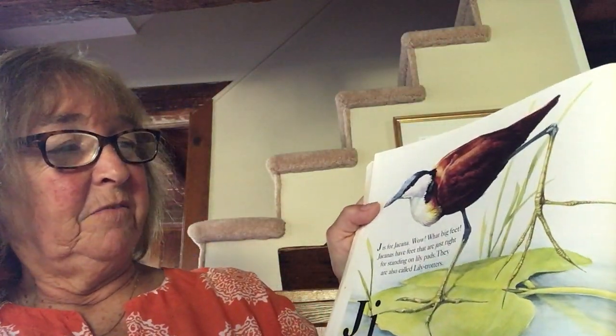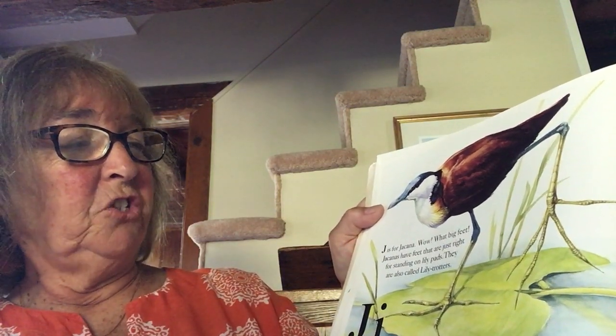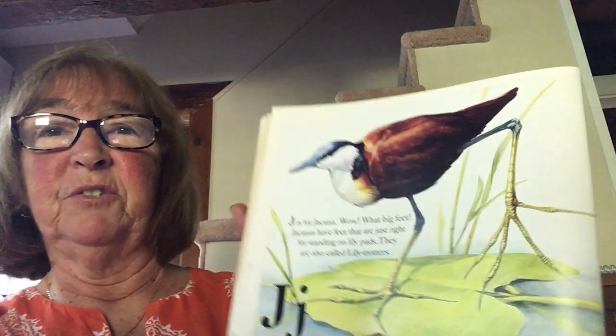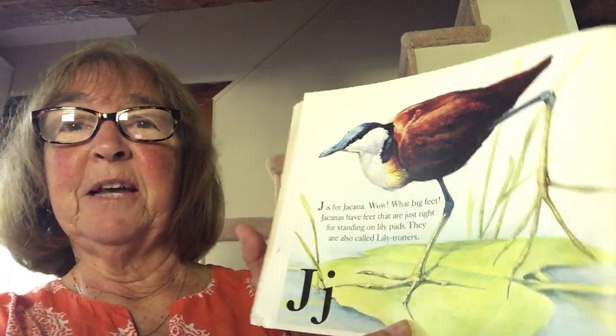J is for jackana. Wow, what big feet! Jackanas have feet that are just right for standing on lily pads. They are also called lily trotters because they hop from lily pad to lily pad.